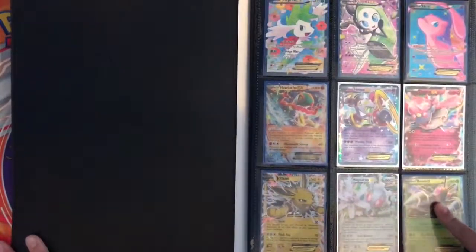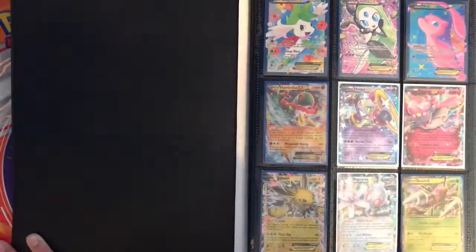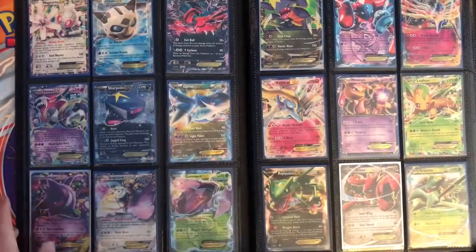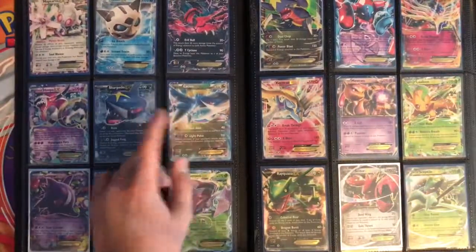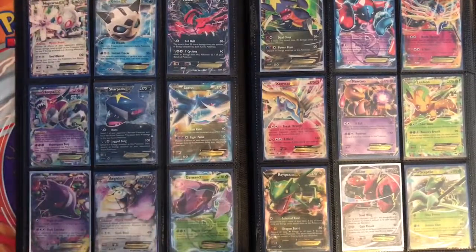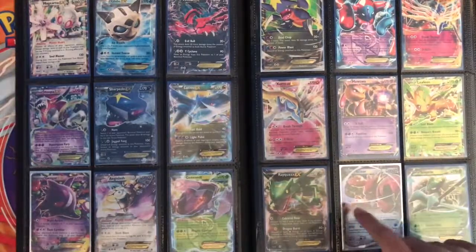And then the Magearna EX from Steam Siege, then Beedrill EX promo, and then another Magearna. Yeah — Talon flame, Sharpedo, Hoopa, Gengar, Incineroar slash Garbodor, Garchomp, Deoxys, Xerneas, Xerneas, Mewtwo, Leafeon, Sceptile, Scizor.